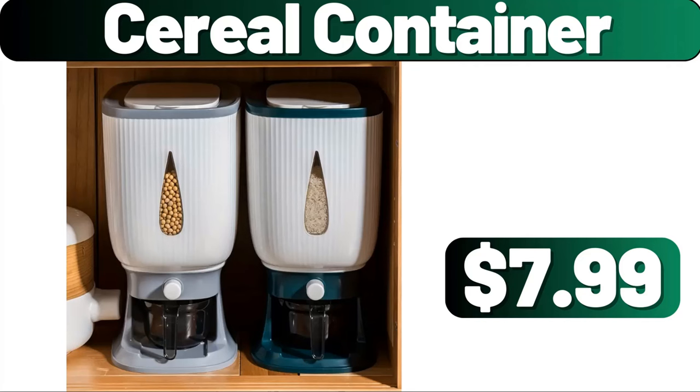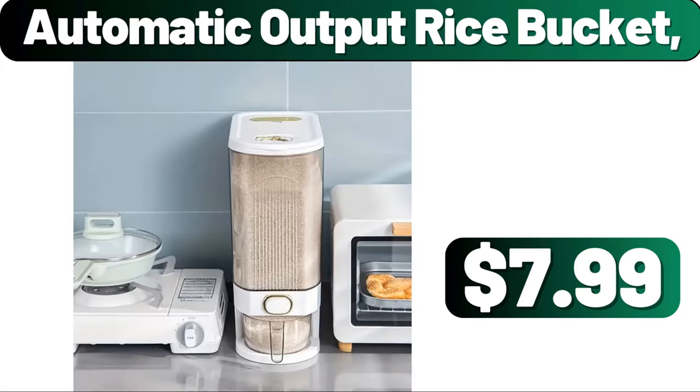Cereal Container, $7.99. Automatic Output Rice Bucket, $7.99. Please don't forget to like the video — really appreciate everything.